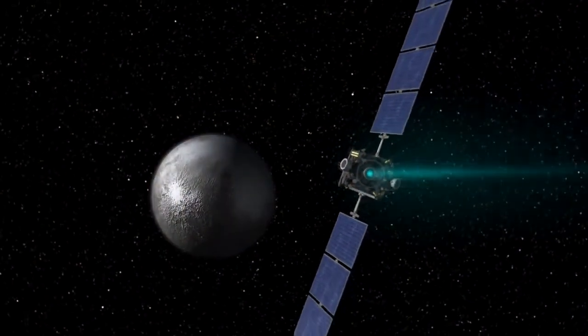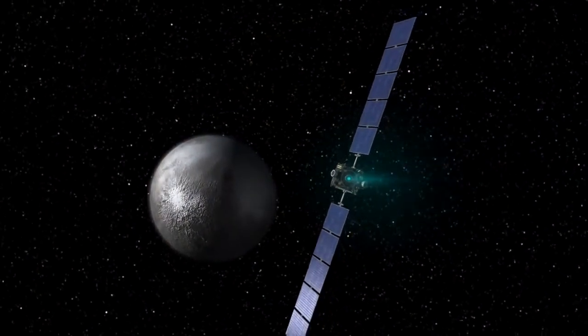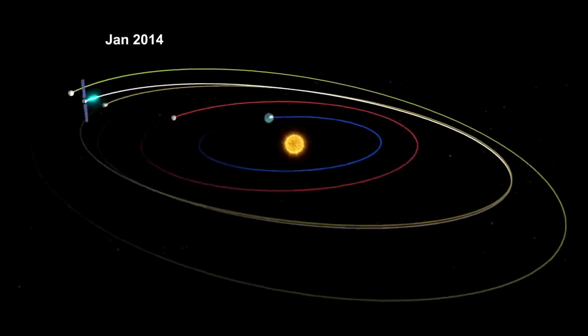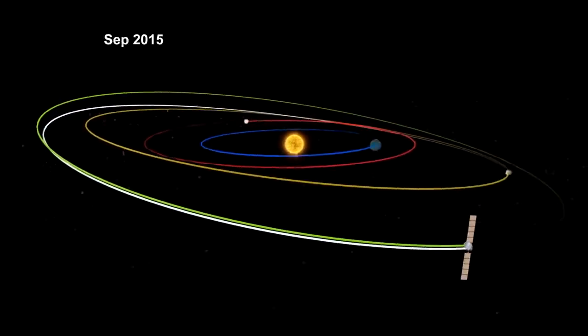Whatever you call it, Dawn, with its xenon ion propulsion system, is about to call it home. Dawn is truly a historic mission. It's the first mission to orbit a main belt asteroid and the first mission to orbit two interplanetary bodies — two fossils from the very beginning of our solar system — and thus it's telling us part of the story of our own beginnings.